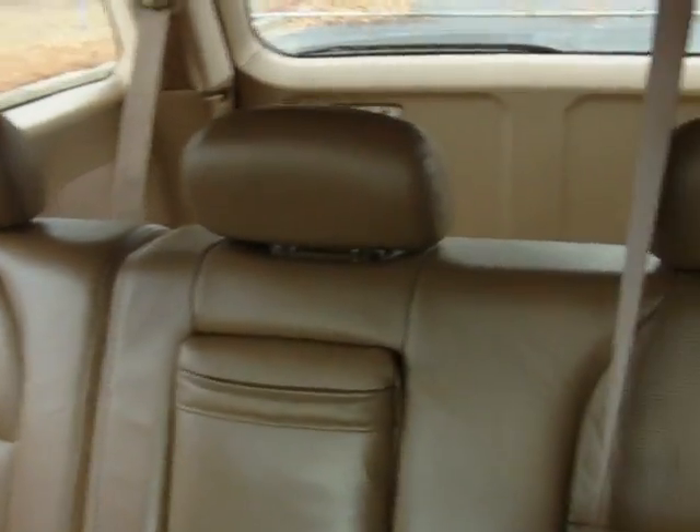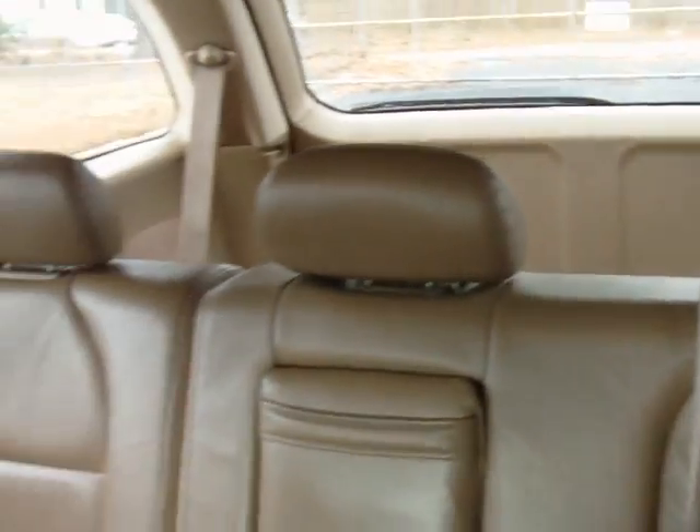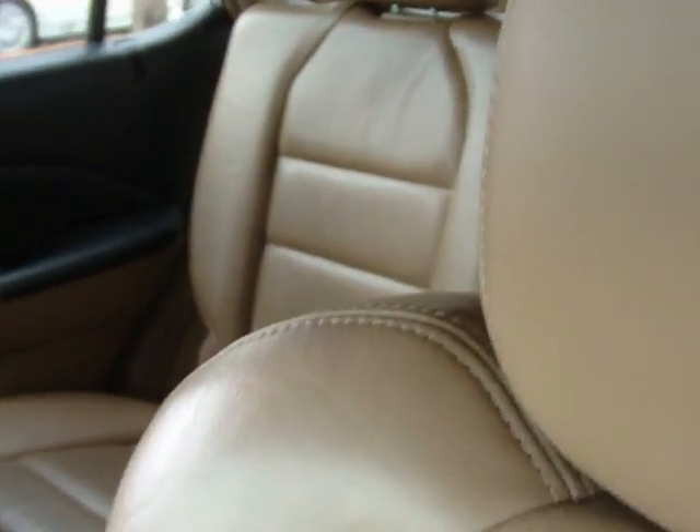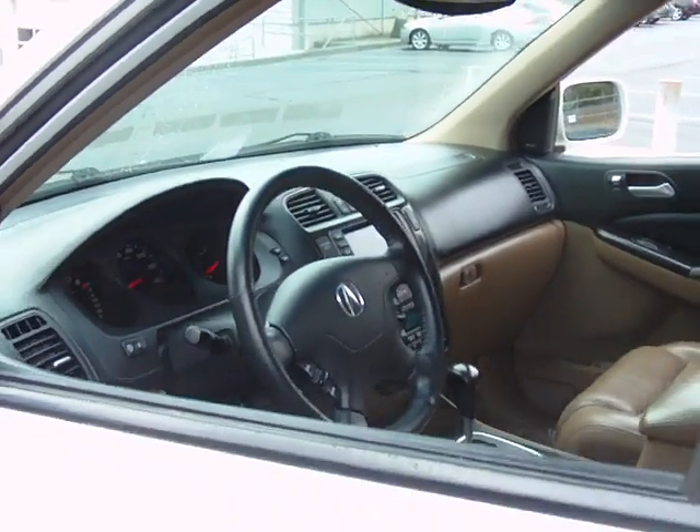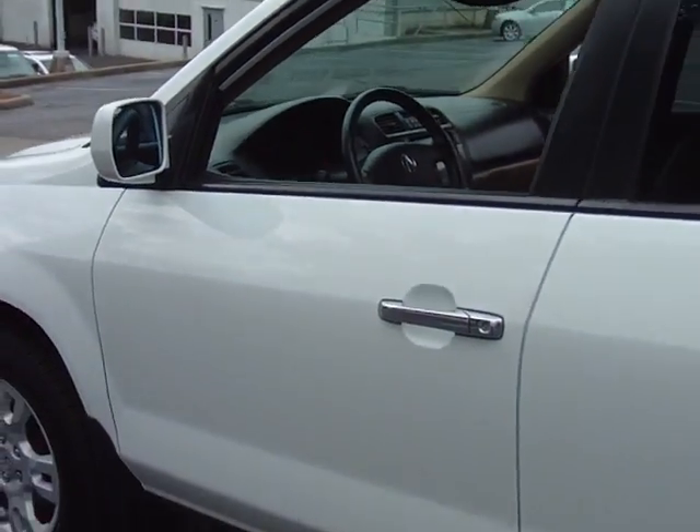Absolutely immaculate. Give us a call today at 803-786-6400. Ask for Terry or the internet sales department. After hours, call me directly on my cell at 561-889-4217.